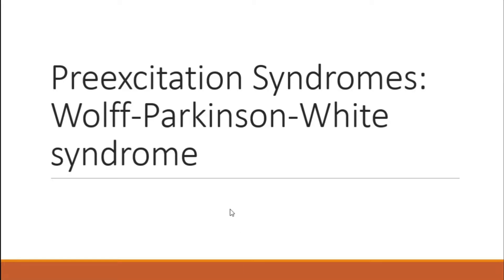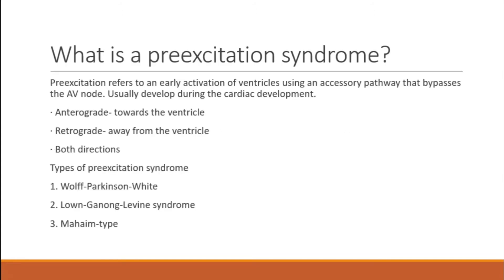Hello everybody, my name is Matt, I'm with Scope Education. Here we're going to be talking about Wolf-Parkinson-White syndrome. Wolf-Parkinson-White syndrome is a pre-excitation syndrome, so what exactly does that mean? Pre-excitation just means that there's an early activation of the ventricles using an accessory pathway that bypasses the AV node.